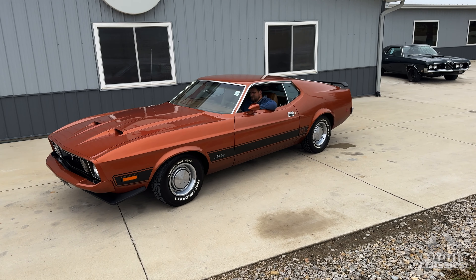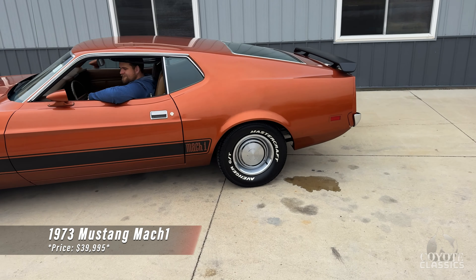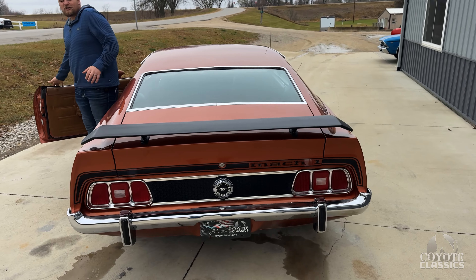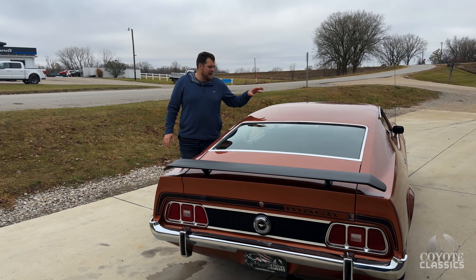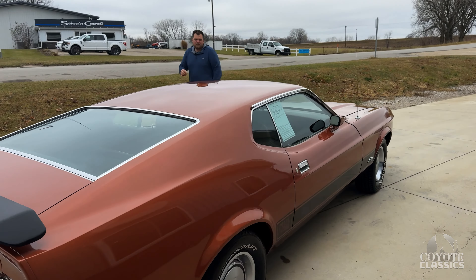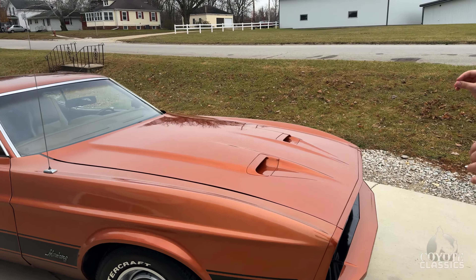Welcome back to another walk around and test drive at Coyote Classics. Today we're checking out a super original 1973 Mach 1 Mustang. If you watch our channel, you know that original survivor-type cars are my favorite, and today we have just that. Just going up for sale on our website — 1973 Mustang Mach 1, 78,000 original miles, and this is just a super clean, almost 100% original car.